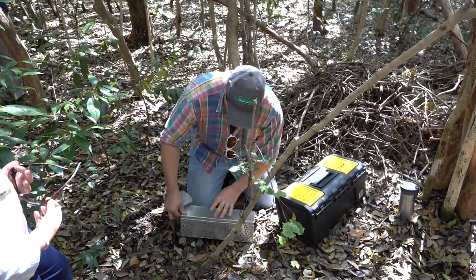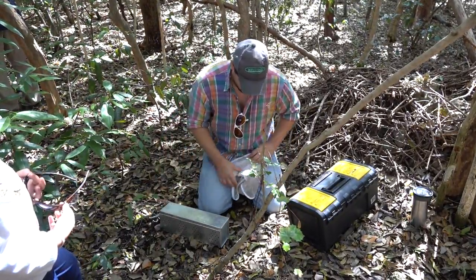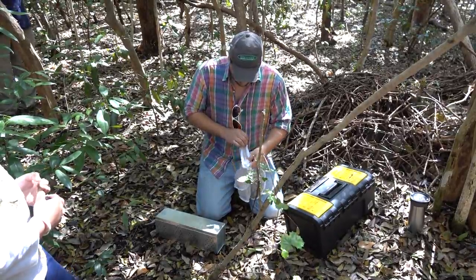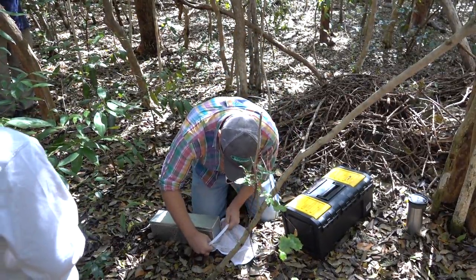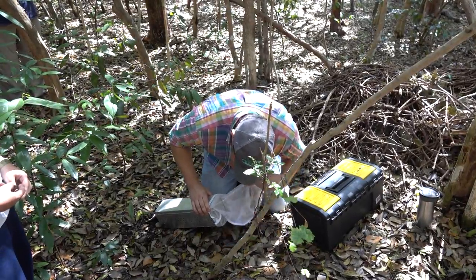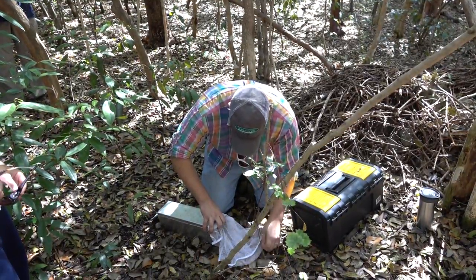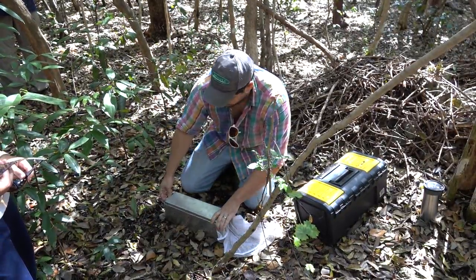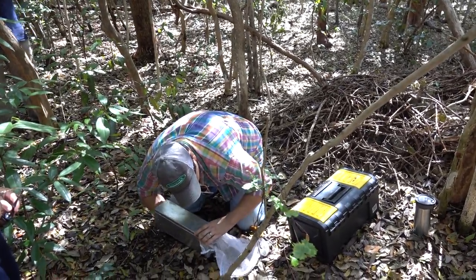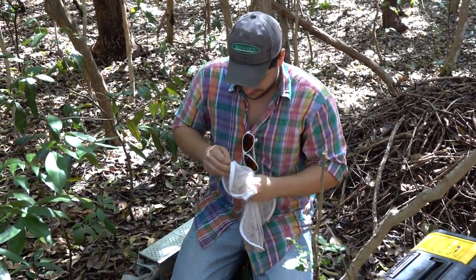So what I'm going to do is turn it over. I'm going to stick this glove right here. This is just a little laundry bag. Just zip it up over. And then I'm going to push this. And this is the Key Largo wood rat. Oh, he's so big. He's so cute.